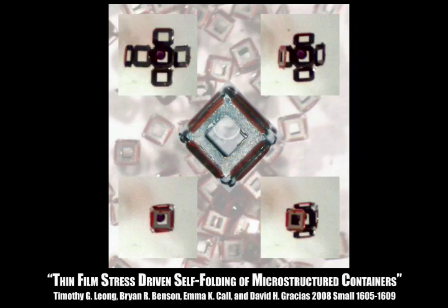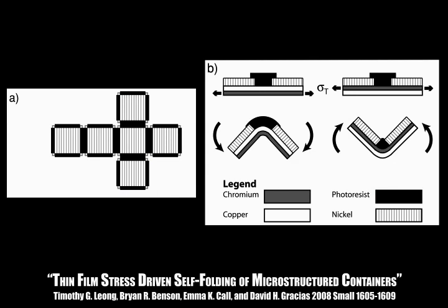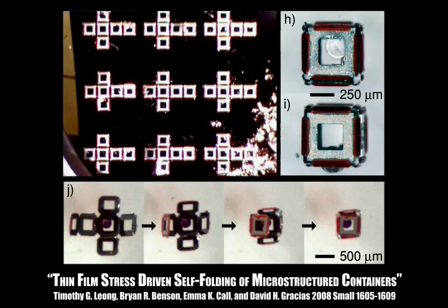This project demonstrates an alternative to surface tension-driven self-folding. This new strategy utilizes thin film hinges that allow self-assembly to be triggered on demand in water using relatively low temperatures.